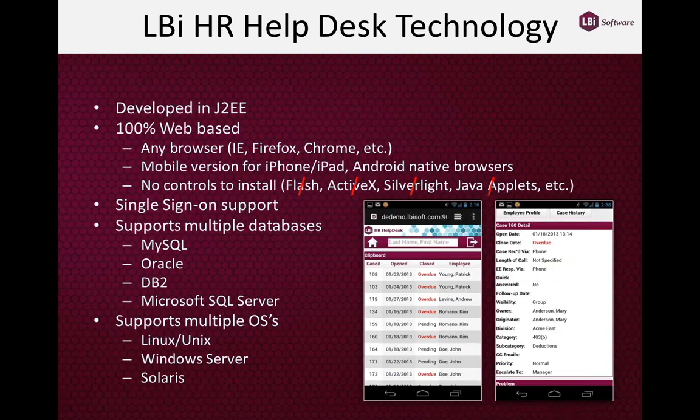From a technology standpoint, this is a Java-based application that runs virtually anywhere Java runs — every major internet browser, all major mobile devices including Apple iOS (iPhones and iPads) and Android devices. From an installation standpoint, the user needs to install nothing — no Flash, no ActiveX — just a current version of a browser. We support single sign-on, all major corporate databases, operating systems, and application servers.